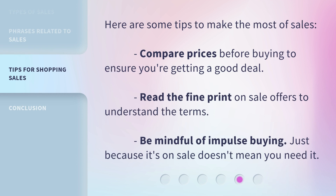Here are some tips to make the most of sales. Compare prices before buying to ensure you're getting a good deal. Read the fine print on sale offers to understand the terms. Be mindful of impulse buying — just because it's on sale doesn't mean you need it.